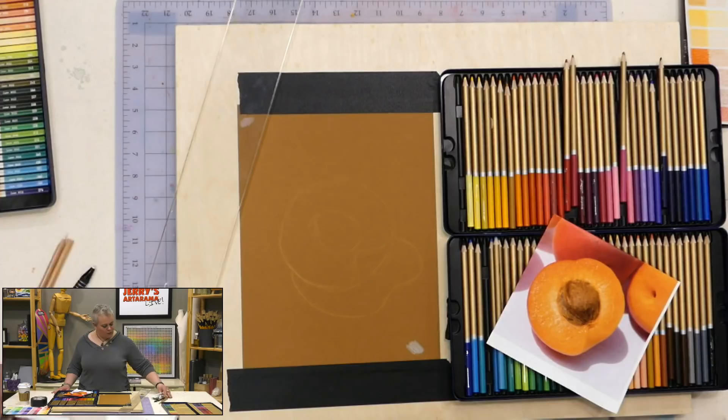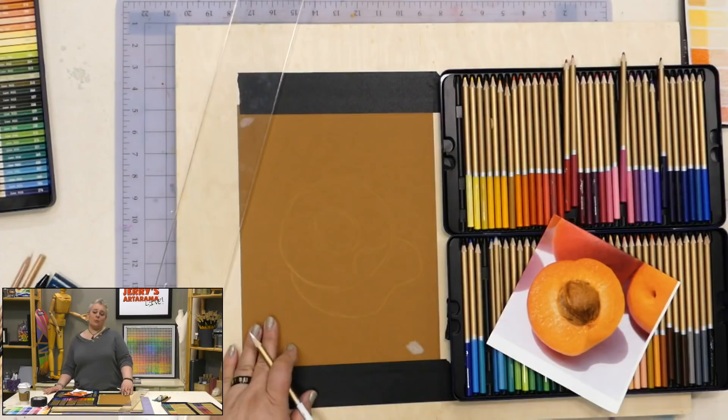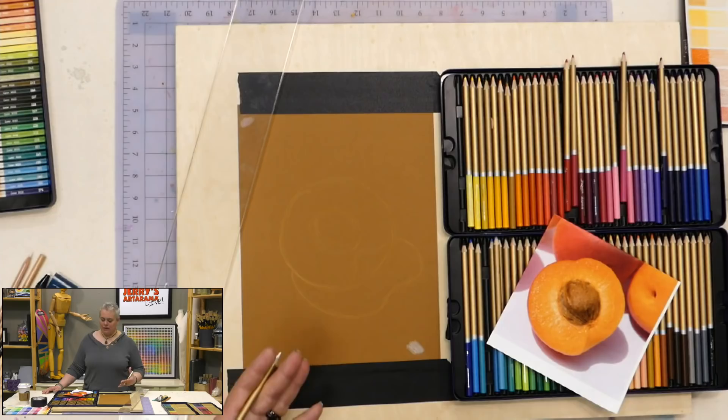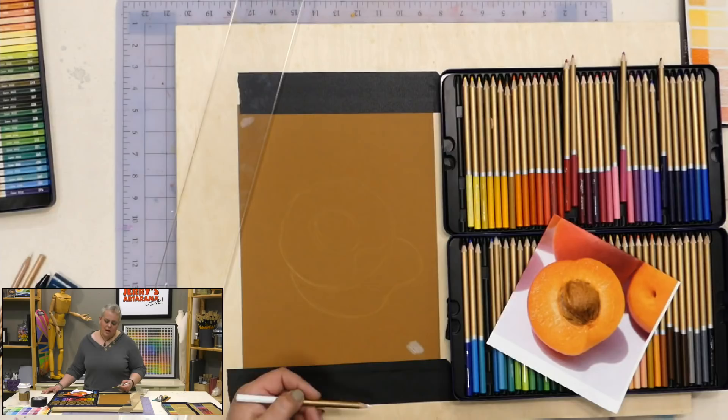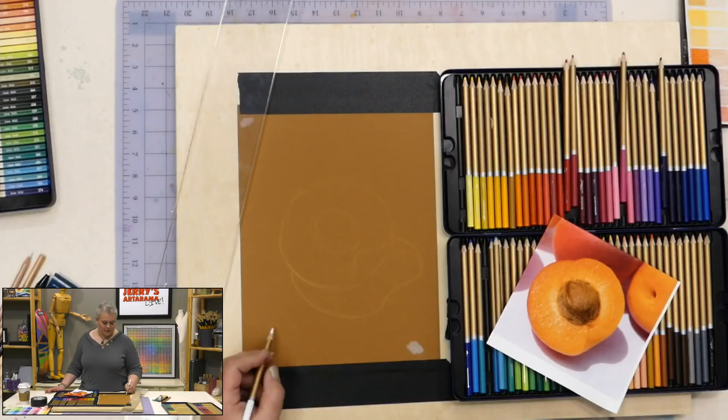When working on white paper, line techniques are really helpful to differentiate forms. On tinted paper, just color in those areas and then use a little eraser to very quickly remove any excess. There's a small eraser here — it's very easy to get rid of that excess underdrawing as you go along.